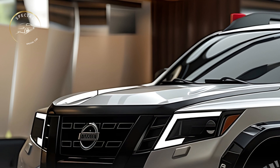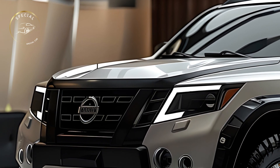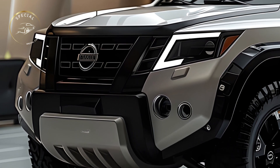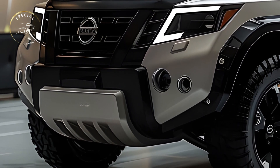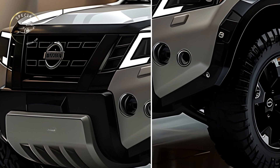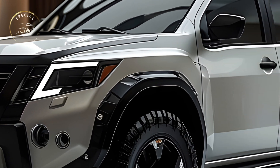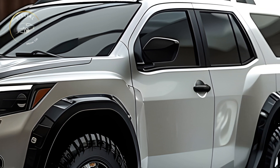Nissan announced the 2025 Sterra, bringing back one of its most iconic cars. The 2025 Sterra is for adventurers who want a sturdy, modern SUV that can handle the hardest terrain in comfort and flair. The new Sterra will be the ideal adventure SUV with its rugged build, advanced technology, and off-road capabilities.